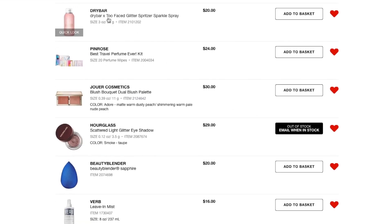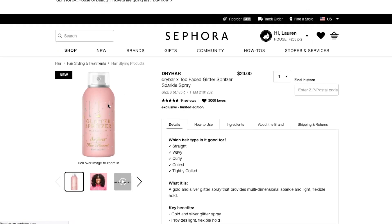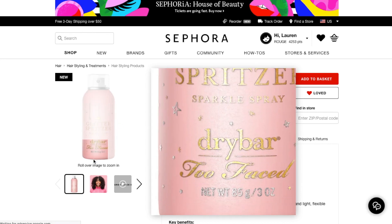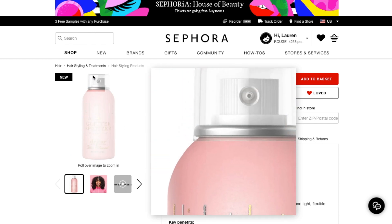Moving on down the list, I have the Drybar Too Faced Glitter Spritzer Sparkle Spray. This is a totally unnecessary product, but you spray it in your hair and it's supposed to smell really good and put glitter in your hair without it being sticky or uncomfortable. It has excellent reviews. I went to Sephora yesterday hoping to try this out, but they didn't actually have it.